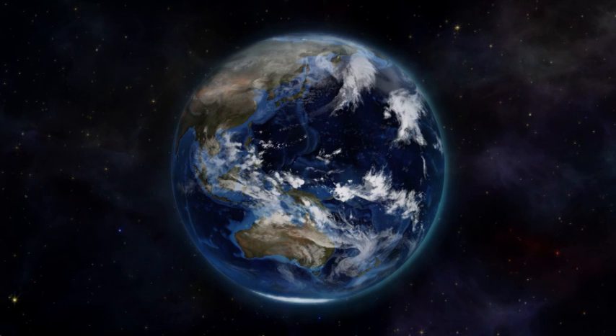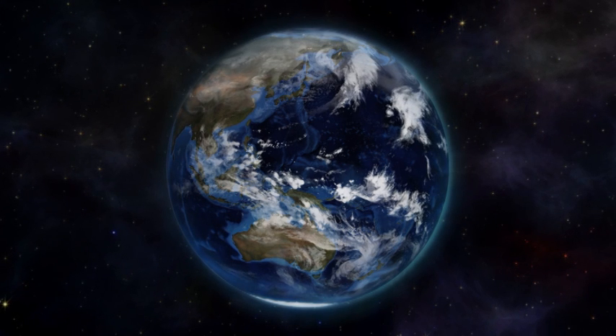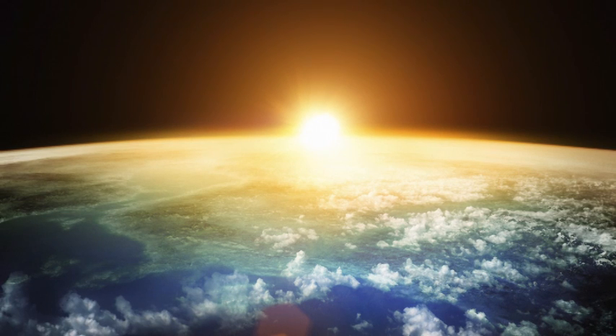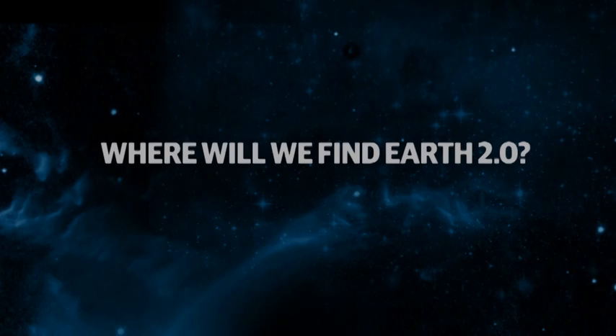The majority of planets we've discovered so far, you wouldn't expect to see life there — they're far too hot, far too cold, or far too massive. Earth 2.0, a planet of similar size to Earth at a similar distance from its star, would be nice and warm with liquid water. We've actually got several candidates already. The next step is to sample the atmosphere by letting starlight shine through it — similar to how a sunset works on Earth — and measuring the change in the light to detect water and oxygen.